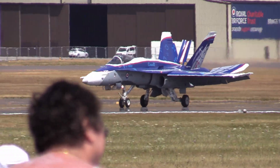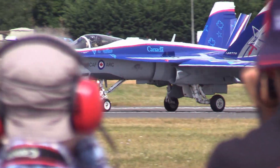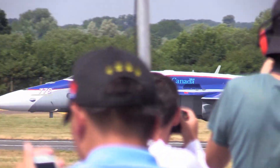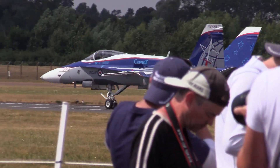Despite many hardships, the RFC and the RNAS became very effective and increasingly well-trained fighting forces. The value of the airplane at war was increasingly not in doubt. During 1917, in the wake of raids against London by German Gotha G.IV heavy bombers, a review was commissioned.